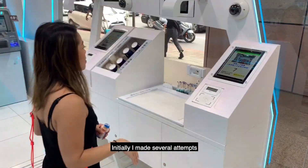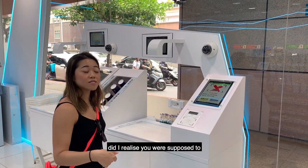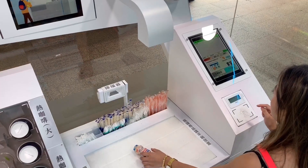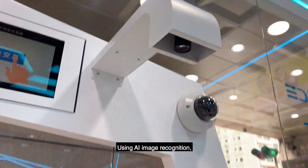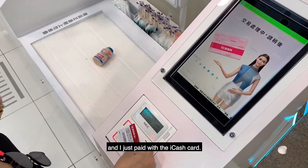Initially, I made several attempts by starting off with the facial scan. But it was only after the trip that I realized you were supposed to place the item at the bagging area before the facial recognition part. In the end, I skipped this option and went ahead anyway. Using AI image recognition, it immediately detected the item without scanning, and I just paid with my iCash card.